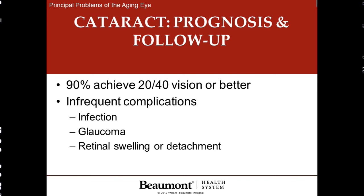Three percent of the time complications can occur, such as infection, high pressure in the eye, or detached retina — and these are all repairable.